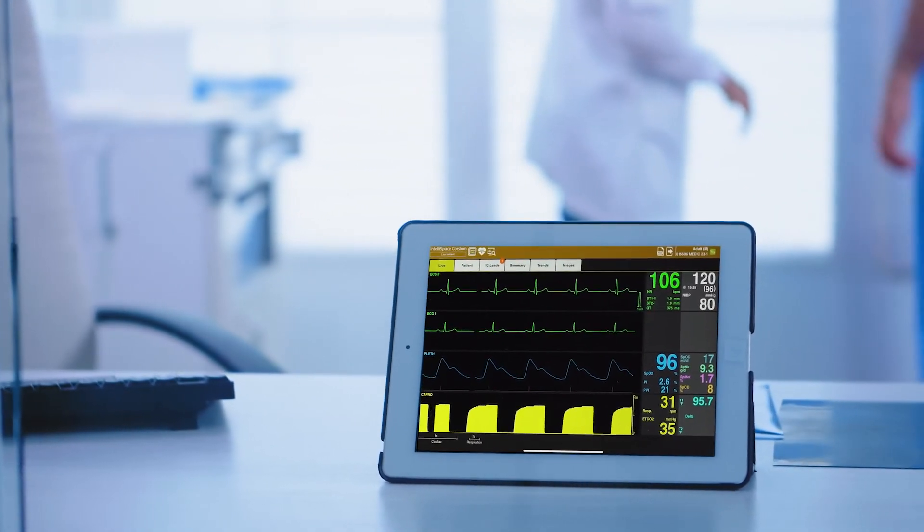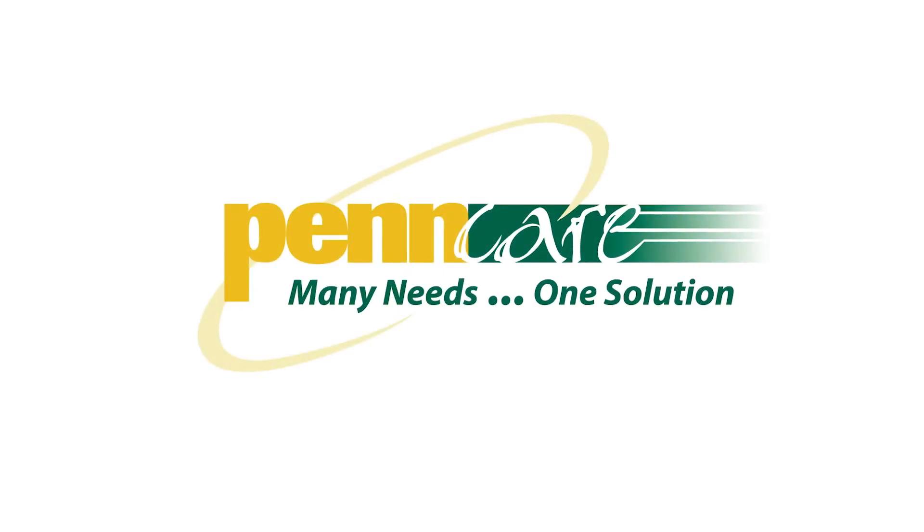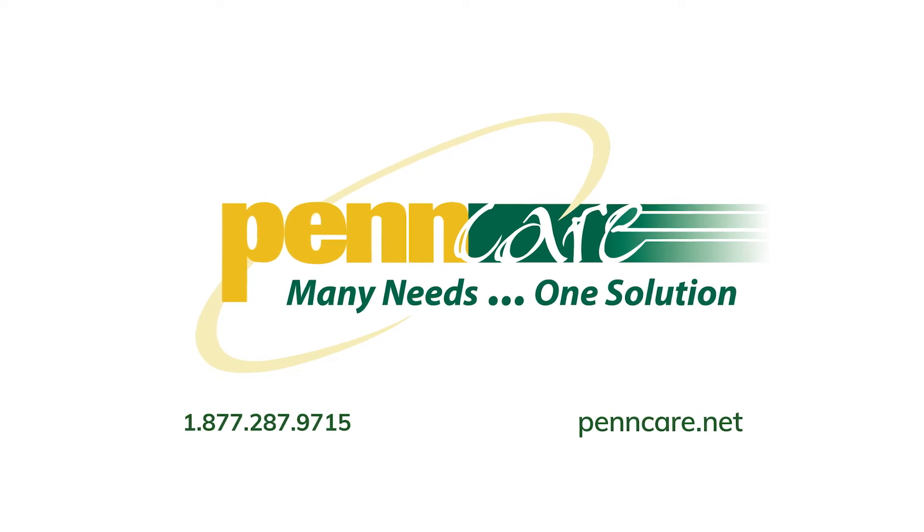For more information about the Philips Tempest ALS system or other Philips products, contact PennCare, your trusted leader for emergency medical supplies, ambulances, and first responder vehicles.